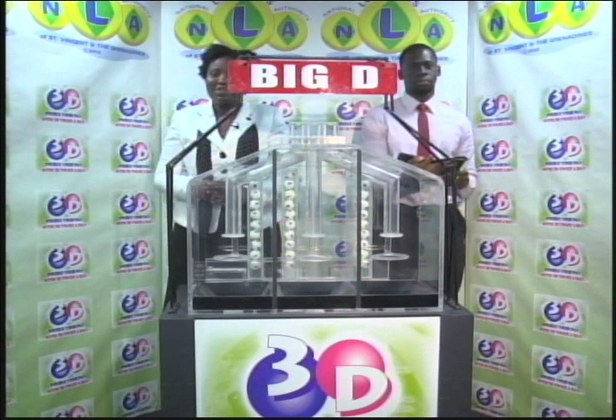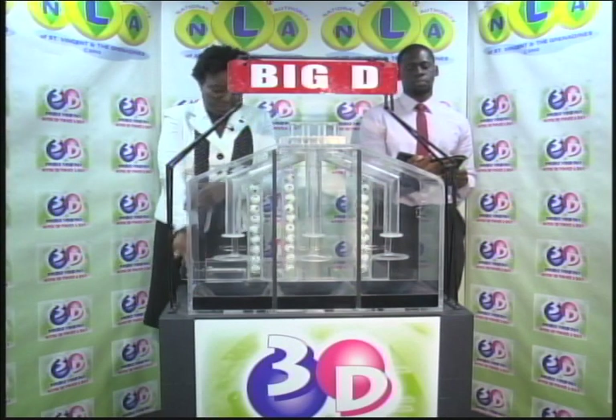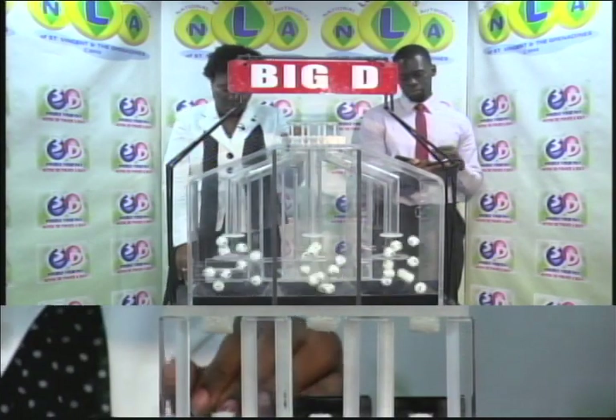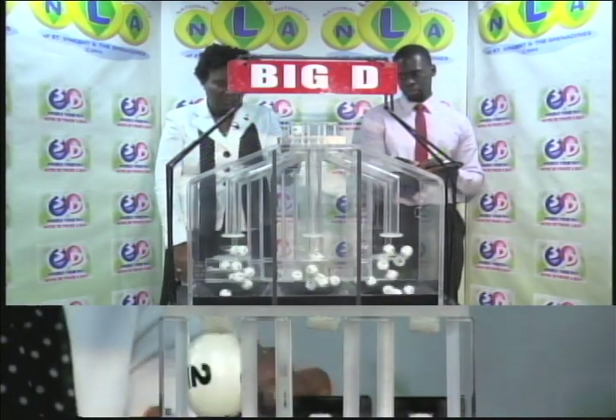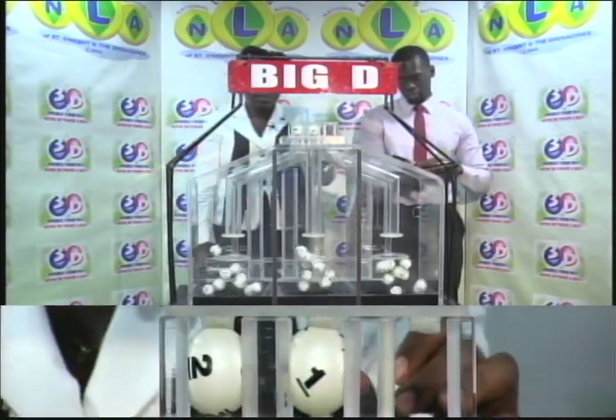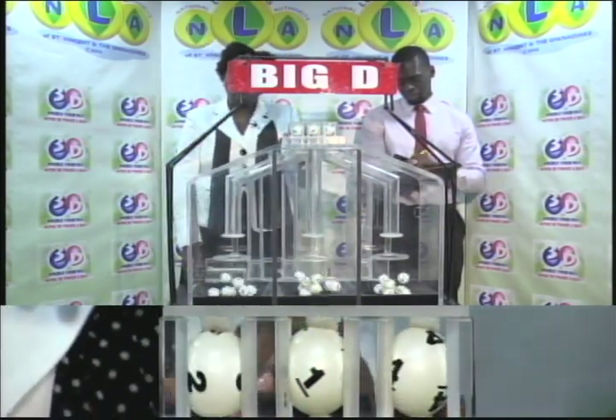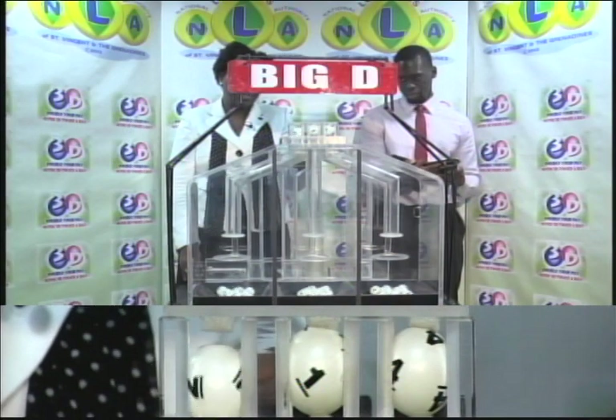We're pleased to present three tubes of 10 balls, numbered from 0 through 9. The first draw is for the Big D winning number. First draw: 2, second is 1, and the third is 4. 2-1-4 is the Big D winning number.